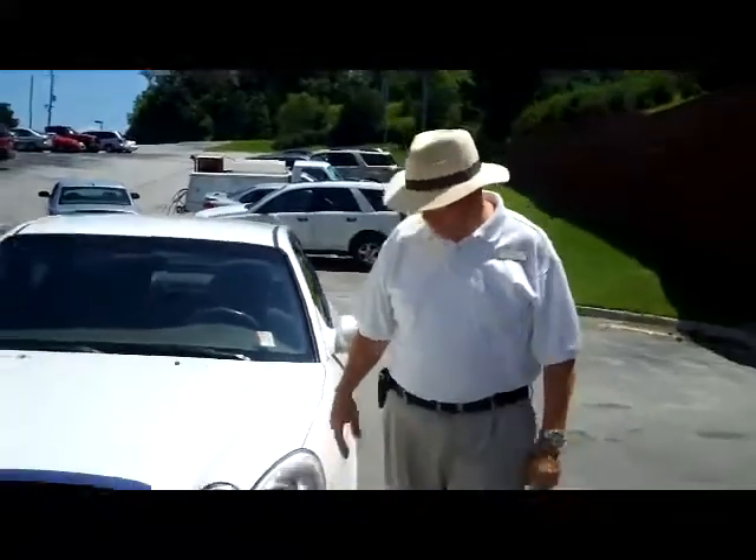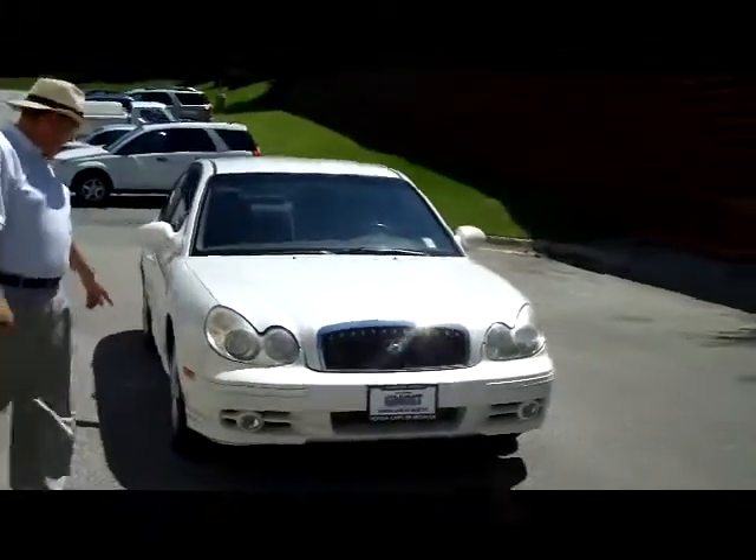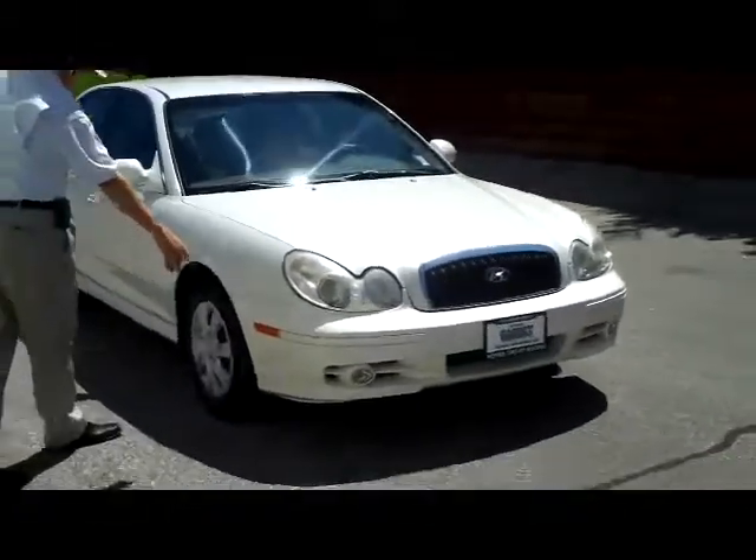Brian Kelly here for Honda Giant, here to show you this 2002 Hyundai Sonata GLS. It's four-wheel drive, and you have your five mile-an-hour bumpers in the front and the back.